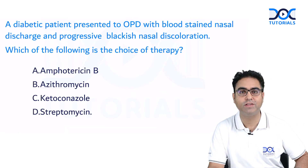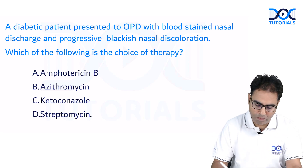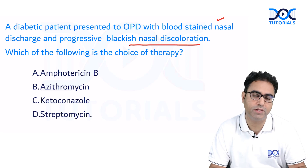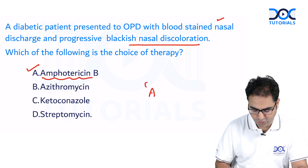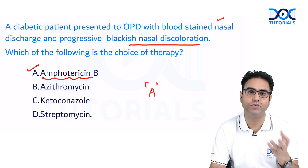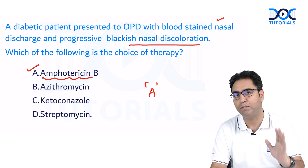Another question on the same topic — some people said it was a diabetic patient, some said COVID-19, but the presentation was the same: nasal discharge and progressive blackish discoloration. This is mucormycosis. They also asked the treatment of choice — it is amphotericin B. So mucormycosis gave two questions. The drug of choice is liposomal amphotericin B.